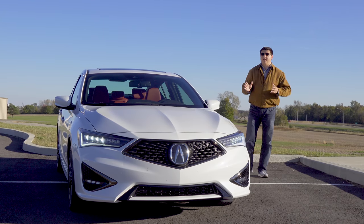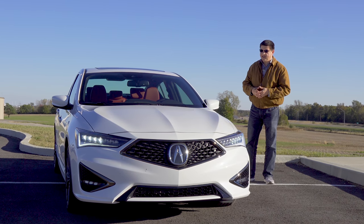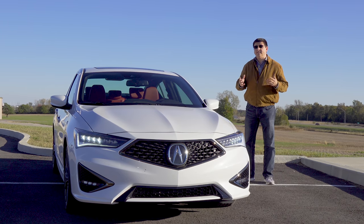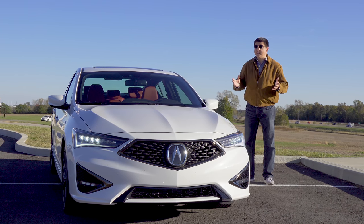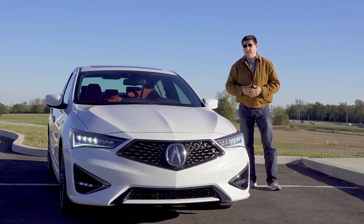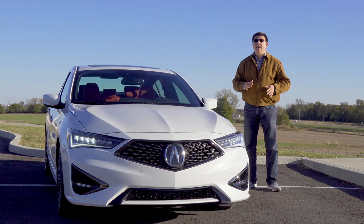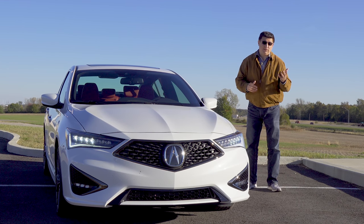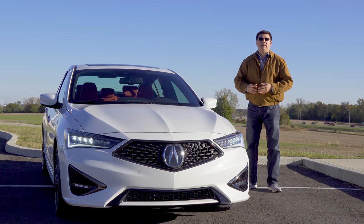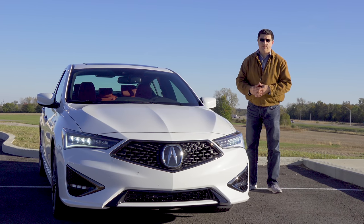The ILX is Acura's smallest and least expensive vehicle on sale in the United States, and for 2019 its pricing is still under $26,000. That price point is very important to understand because this is significantly less expensive in terms of overall base price than something like the new Mercedes-Benz A220, the older Mercedes-Benz CLA, or alternatives like an Audi A3 or BMW 320i.